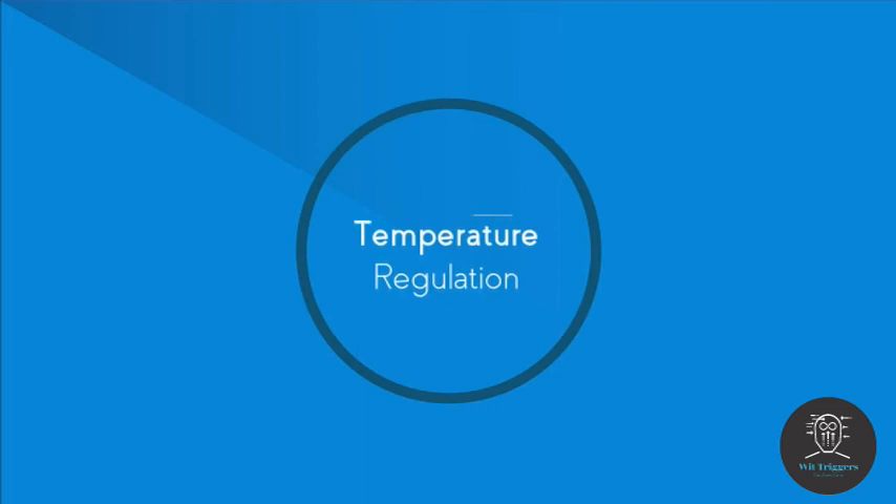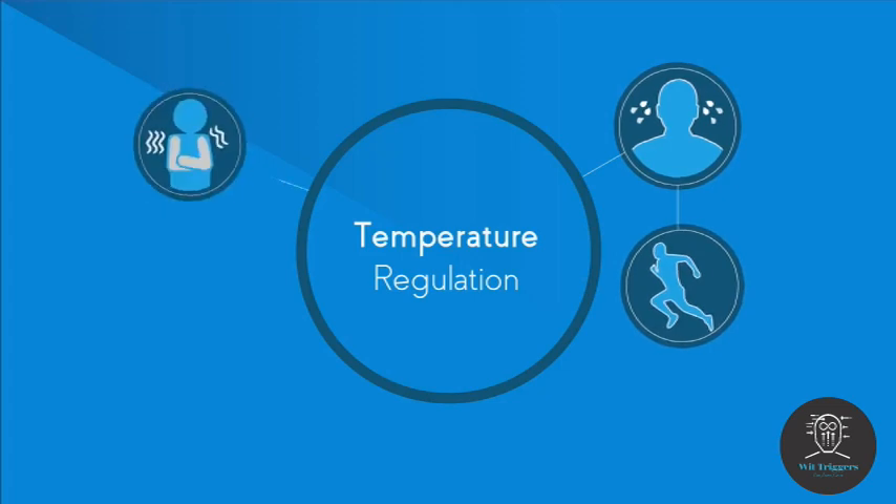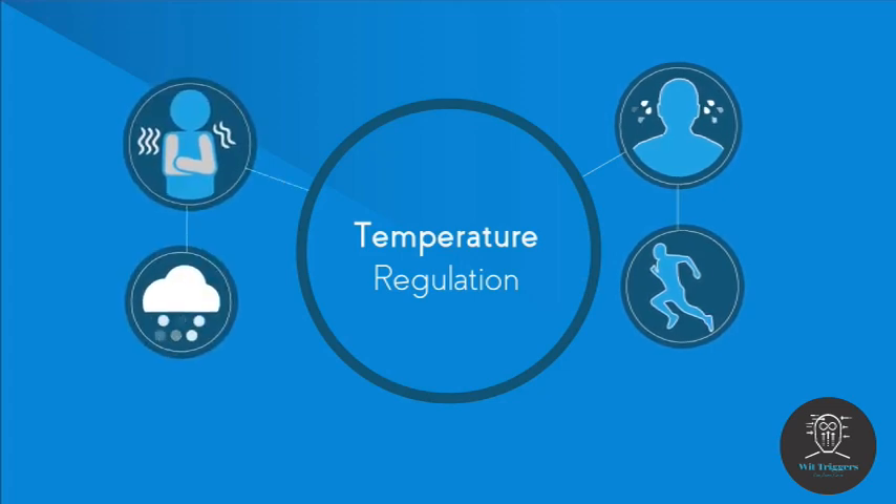Temperature regulation. Have you ever wondered why you sweat when you get too hot from running or shiver on a cold winter's day? Well, in this video we are going to explain why your body behaves like this.